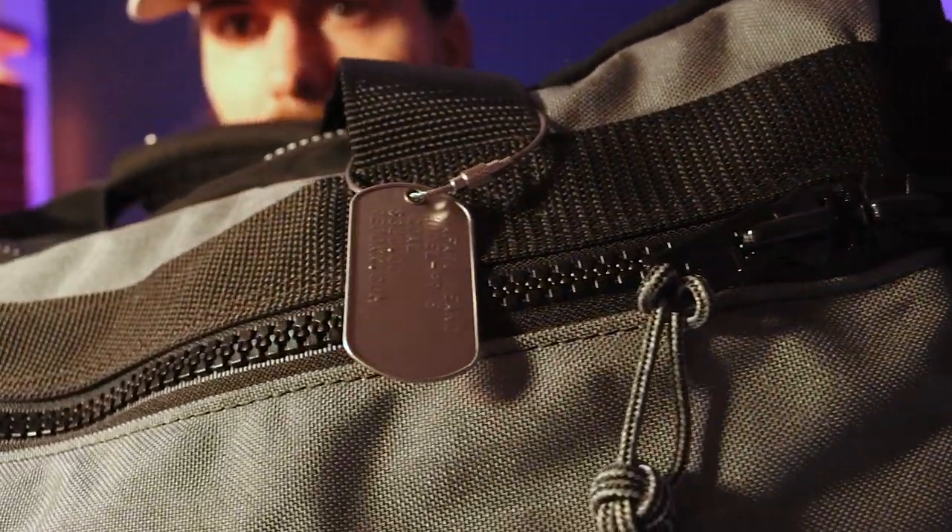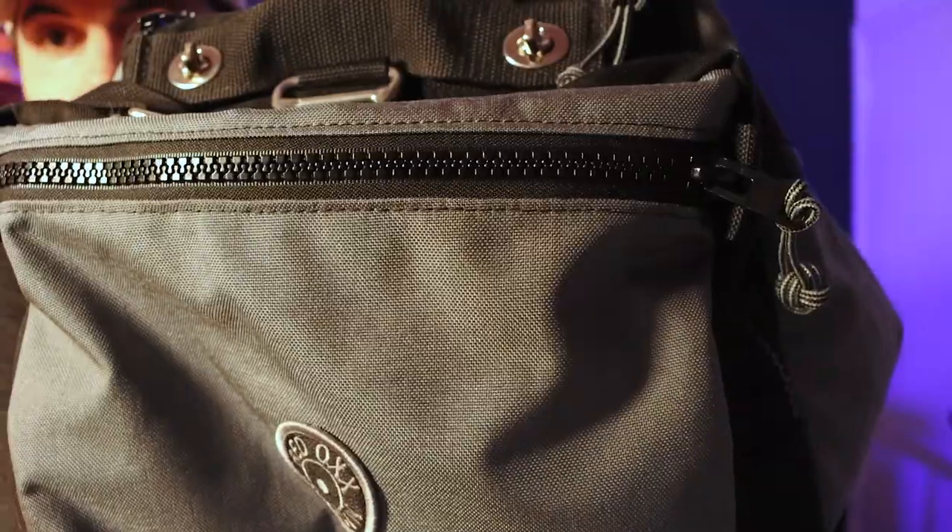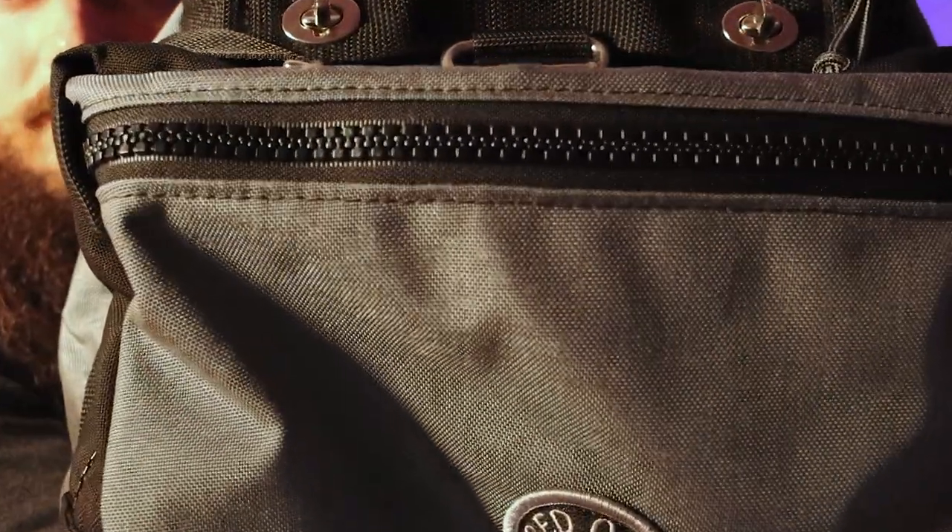Moving on to the zippers: this bag and many others from Red Ox use number 5 and 10 YKK Vizlon zippers. You don't necessarily need to know all those technical specs — just know these zippers are super durable and will hold up in pretty much any weather. They're also self-locking and repairable. The Vizlon material has a really slick vinyl surface, making the zippers rust-proof, so you won't need any lubricant to maintain them.